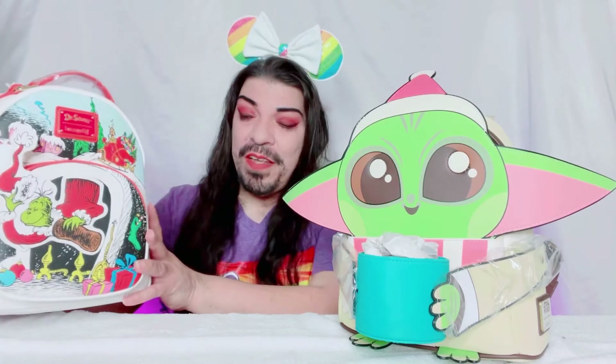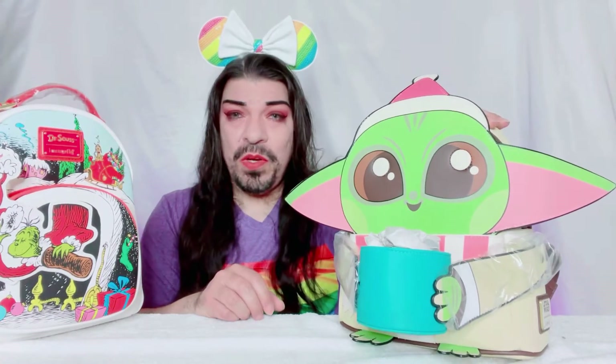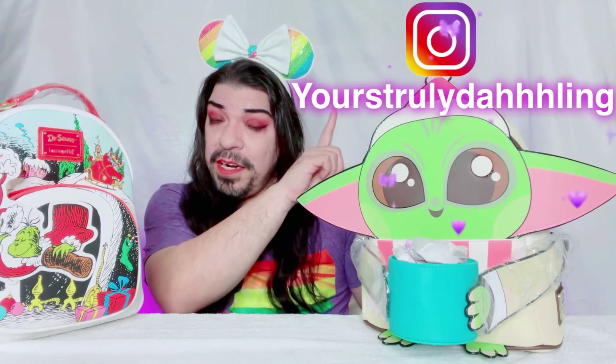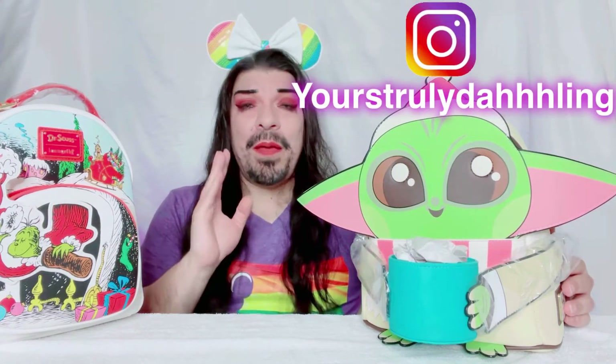I have a few more Loungefly bags coming in. If you're not following me on Instagram, I'll put the link right here — I post daily updates, upcoming videos, and giveaways I may be doing. I post daily there with updates on what's to come for the channel. Anyhoot, let's go ahead and start with the giveaway!